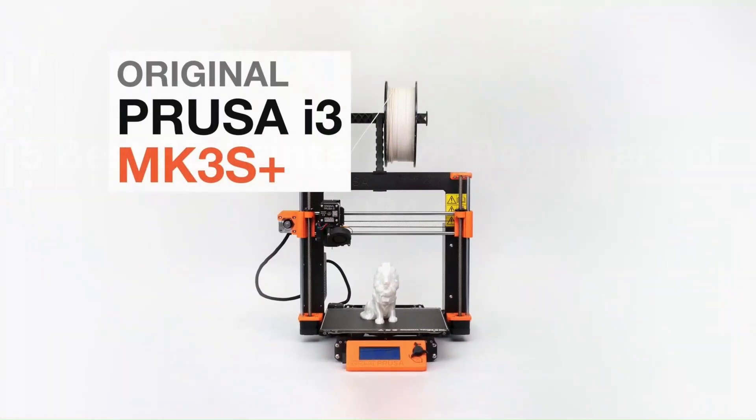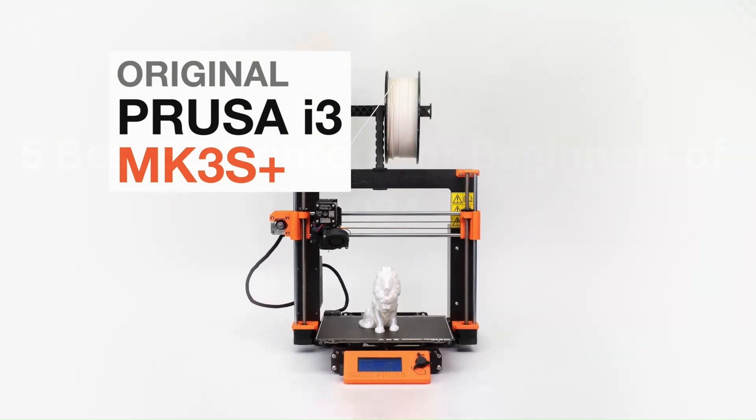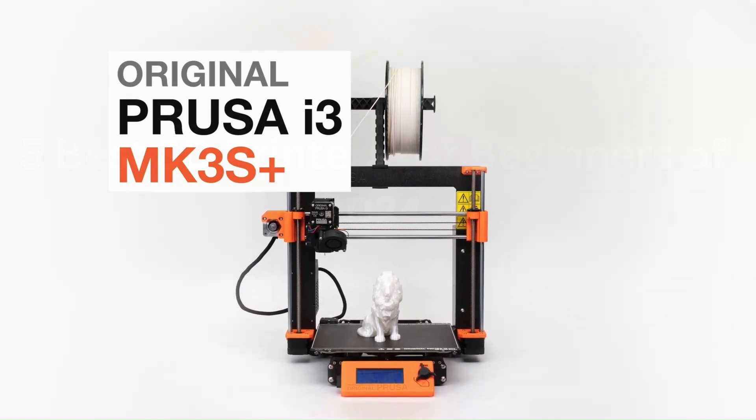Whether you're a hobbyist, a professional, or an educator, the Prusa i3 MK3S Plus offers an unmatched blend of features, reliability, and performance that sets the standard for desktop 3D printing.